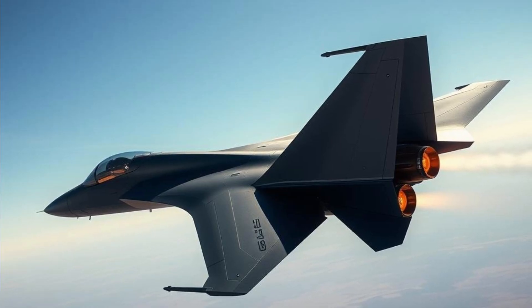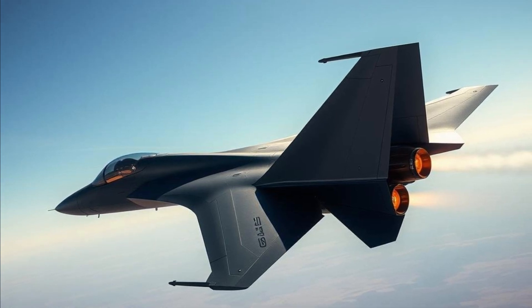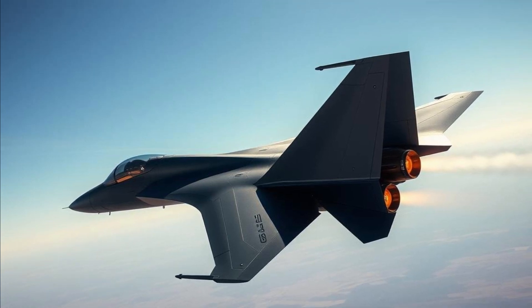Meanwhile, the US is developing its own sixth-generation fighter under the Next Generation Air Dominance program, which aims to incorporate advanced stealth, adaptive engines, and drone control. Davis speculated that China might aim to deploy these aircraft rapidly, especially given the NGAD program's current pause pending review in the next Trump administration. He suggested that achieving operational deployment within this decade could offer China a qualitative advantage over the US, with significant implications for the US-China military balance and China's intentions regarding Taiwan.